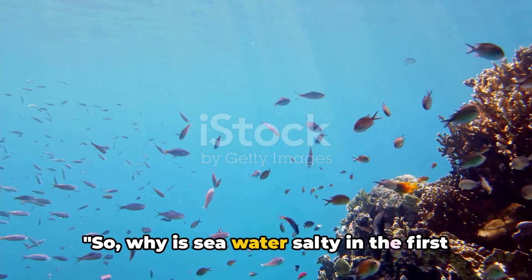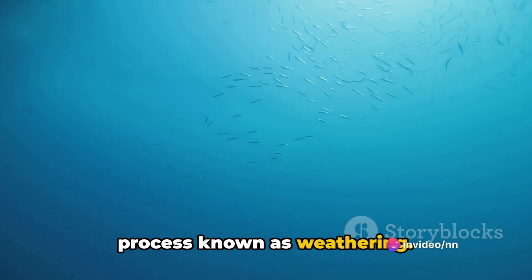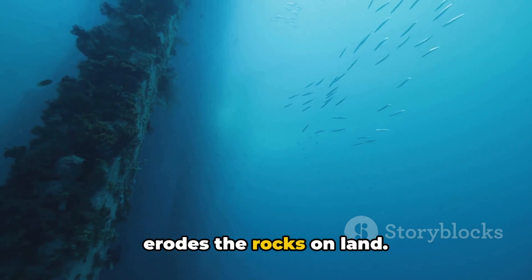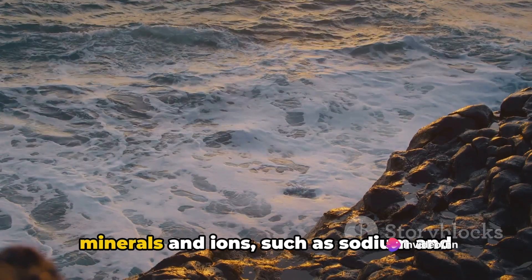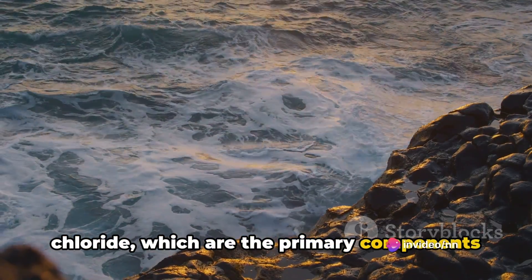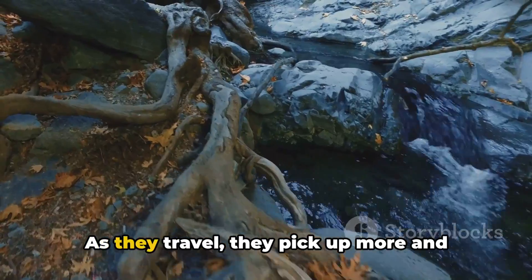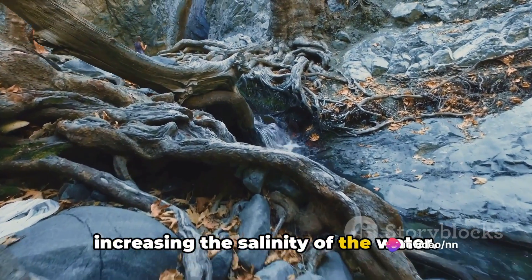So why is seawater salty in the first place? The answer lies in a natural process known as weathering. Over time, rainwater — which is slightly acidic due to carbon dioxide in the air — erodes the rocks on land. This weathering process breaks down rocks into smaller particles, releasing minerals and ions such as sodium and chloride, which are the primary components of salt. These tiny particles are then carried by rivers and streams, making a long journey towards the ocean, picking up more and more minerals and ions along the way.